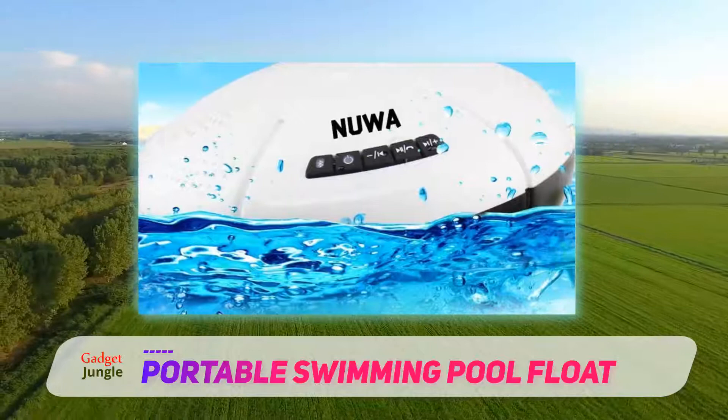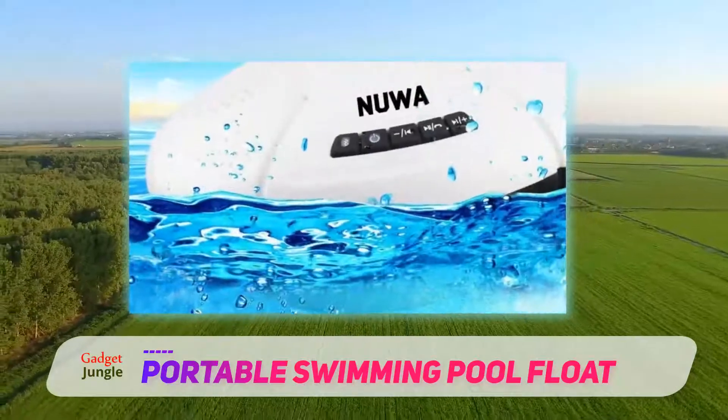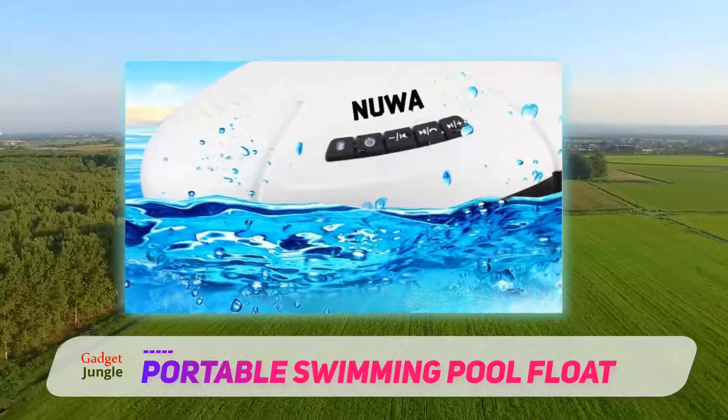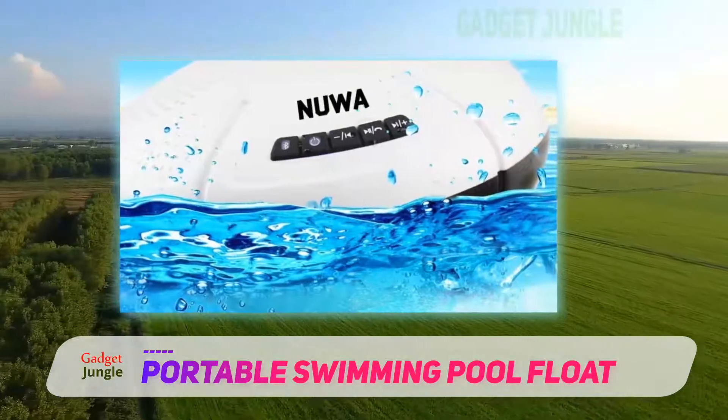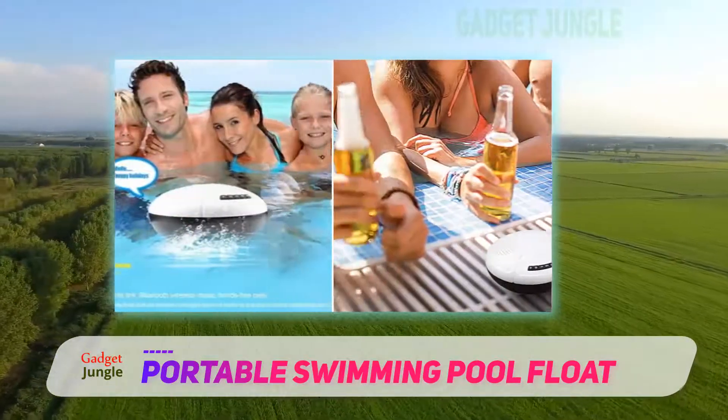The unique sound it produces also enhances performance. The superb volume levels ensure a rich stereo sound and crisp high-definition audio. Furthermore, this speaker is lightweight and compact, so you can take it with you to the office or use it at home.